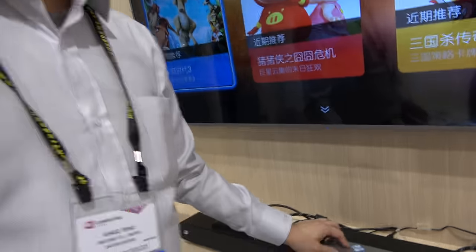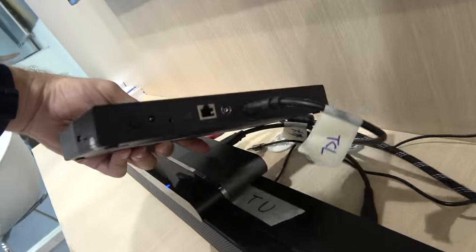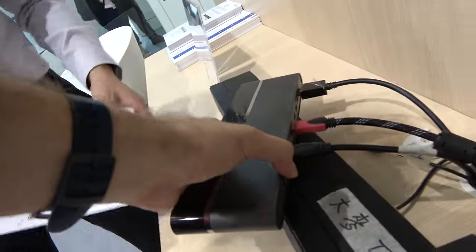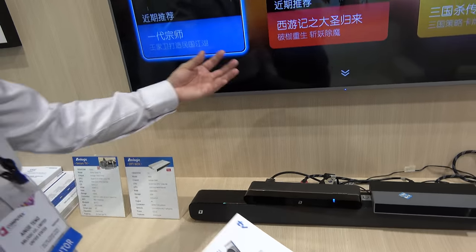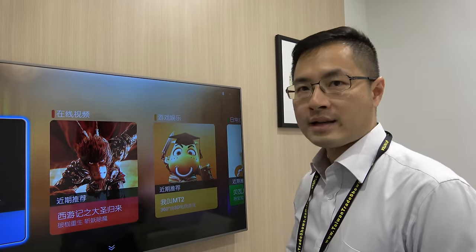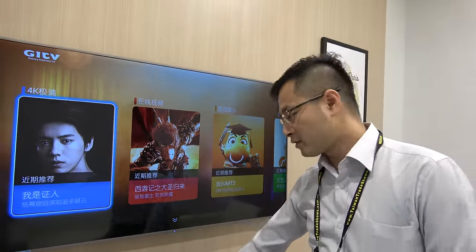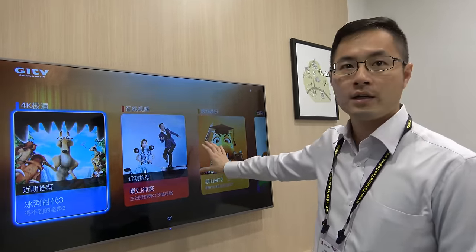This TV box has multiple HDMI ports. It's a special design where the TV system is separated from the panel — a modular concept. The idea is that you won't change your TV every year, but you can upgrade the system box annually while keeping the 4K monitor.